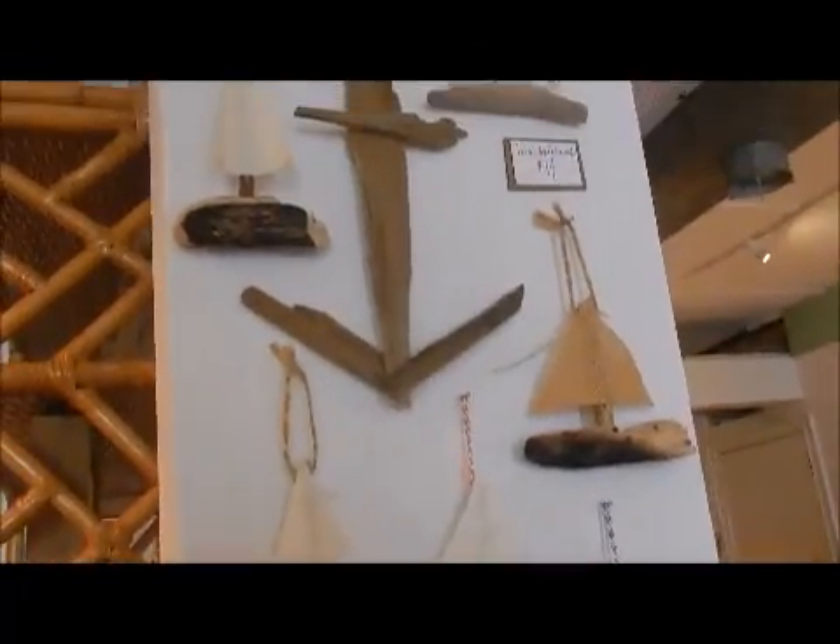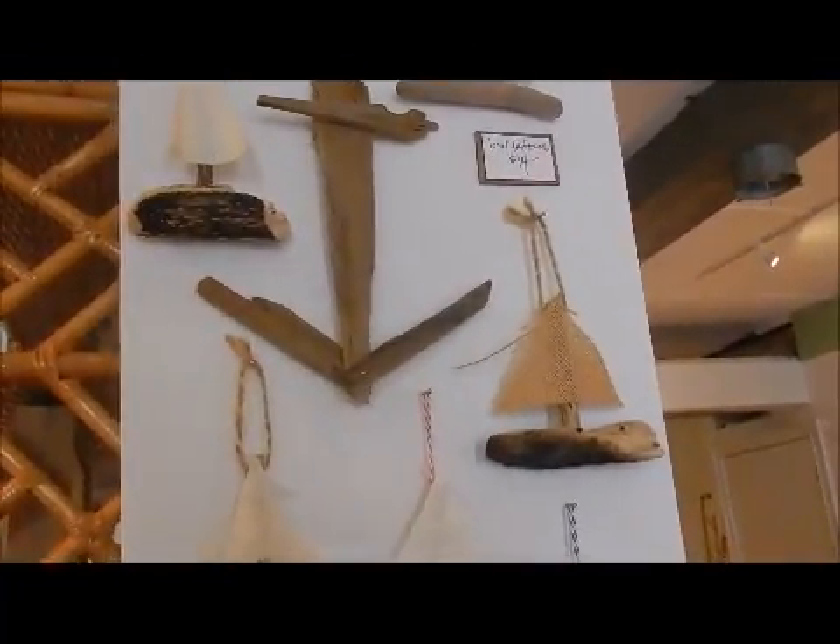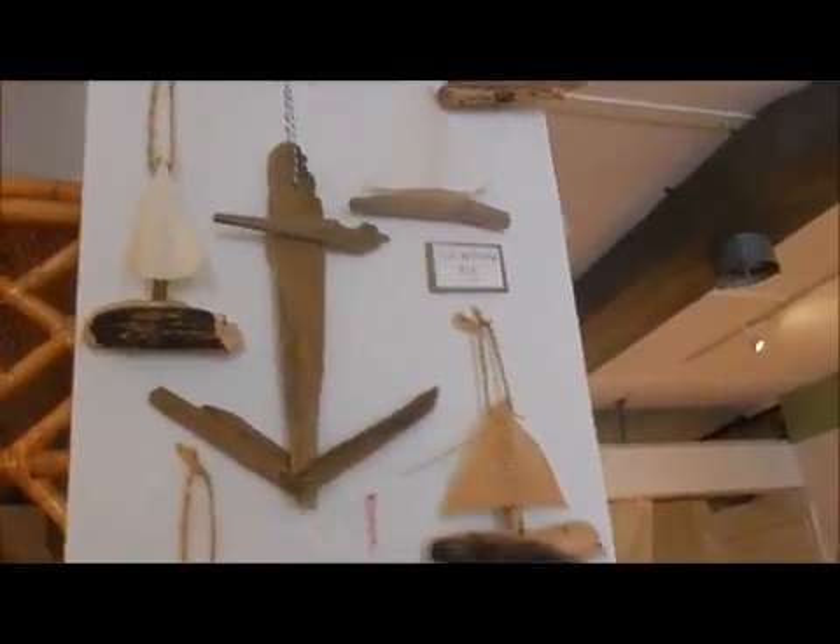Oh, these are all hand done? Those are actually done by a girl out in California. Really? That is so cool — all with the driftwood and stuff. That is so cool.